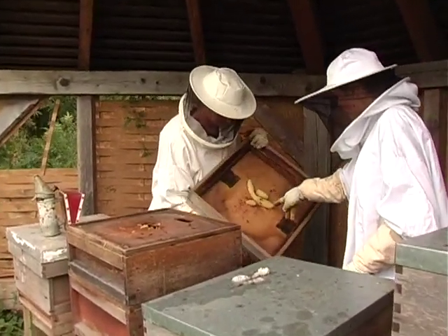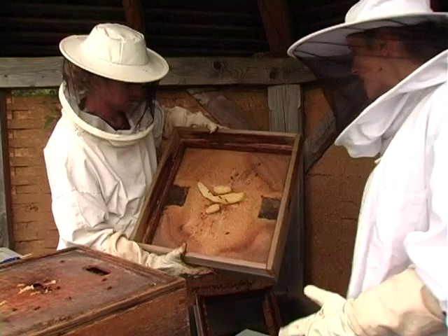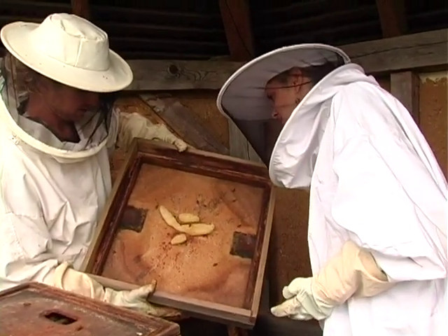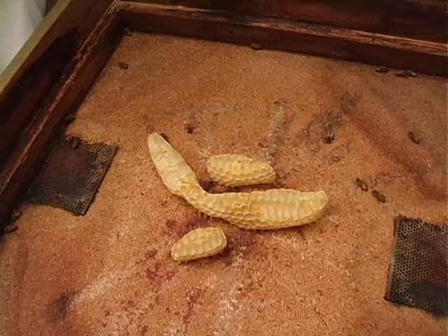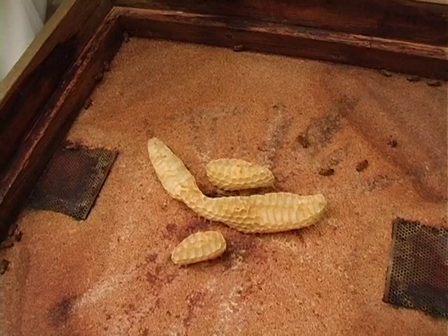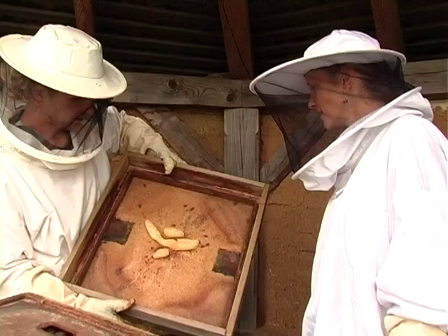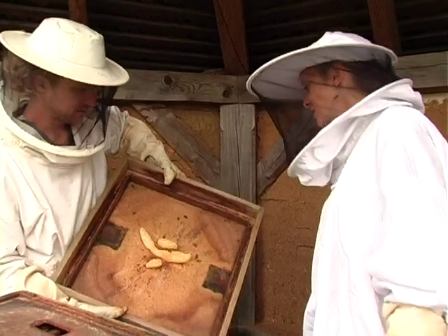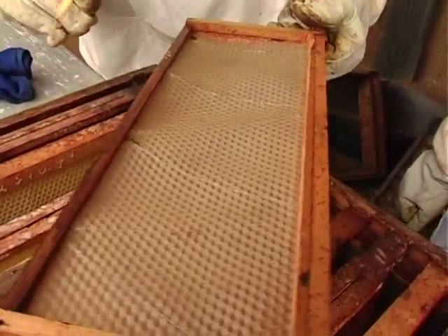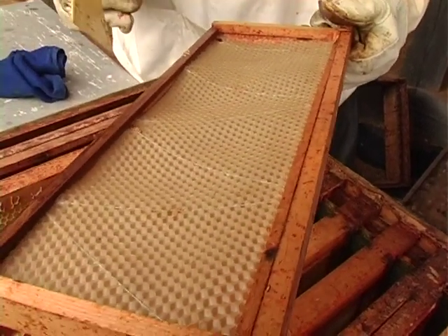Look inside the top there — and they've made all of that themselves. They have, yes. That's incredible. And it's made of wax, is it? It is. That is amazing. The wax — they have special glands which they use to sweat wax, and then with the wax they built this amazing structure. This would be the foundation, which is just a flat sheet of wax for the bees to then build on.